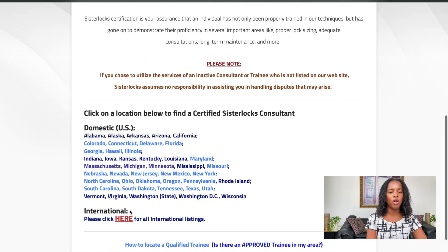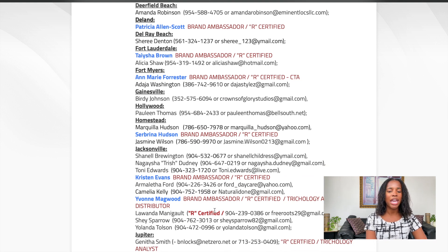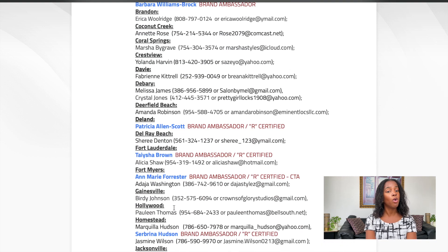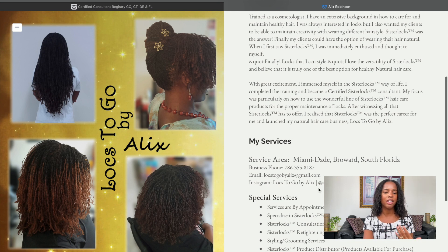When you go to the certified consultant page, there are listings internationally and domestically. We'll go to Florida because that's where I'm located — hey, if you're in Florida let me know in the comments! This is where the brand ambassador, certified, and trichology analyst designations come in — you will see those certifications right here in red and bold. Anyone who has a hyperlink means they have a profile. You can click to learn more about them and already see their work — it is so beautiful.